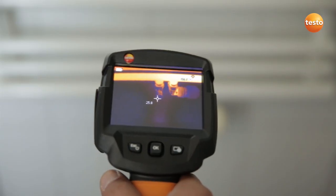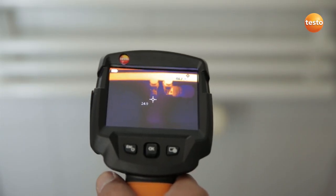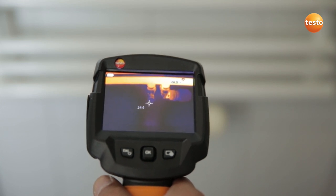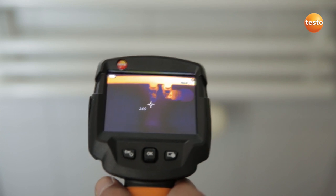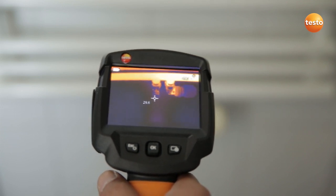The customer has complained that his radiator isn't heating through properly, and I'm now checking the flow and return temperature. You can clearly see that the temperature difference between flow and return is 20 degrees Celsius.